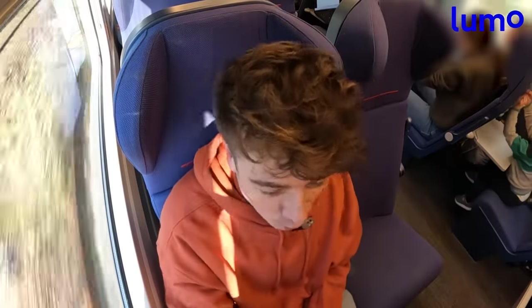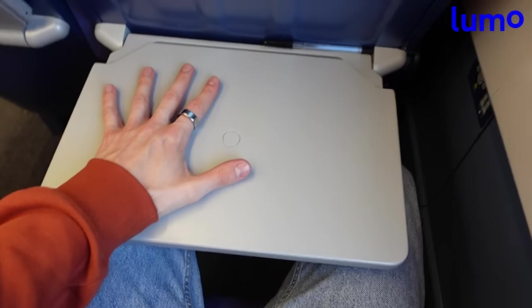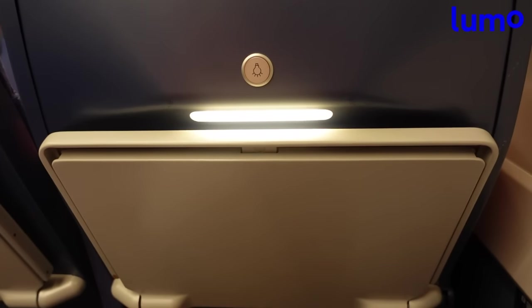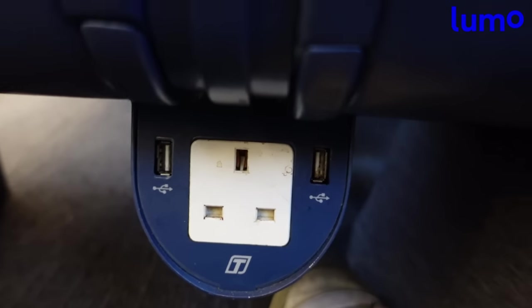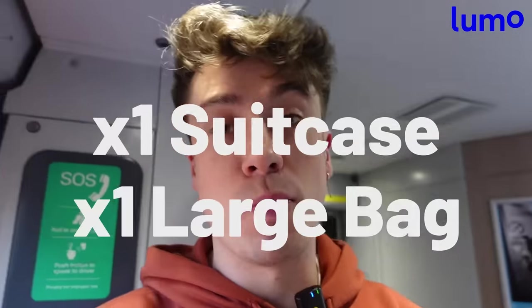Down to my left I have an armrest which is pretty thin and pokey — not offering a whole load of support. I've got a tray table that folds down, and it's not a bad size at all, definitely enough to fit your laptop on. Out in front there's a little reading light. The legroom is certainly a very pleasant amount. Each seat has a full power socket and a couple of USB sockets as well. In terms of storage, you've got overhead shelves and a section for larger bags at the end of each carriage. Lumo does have a bag policy — one suitcase and one larger bag per passenger.